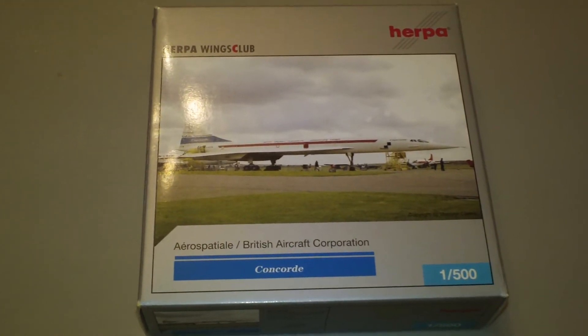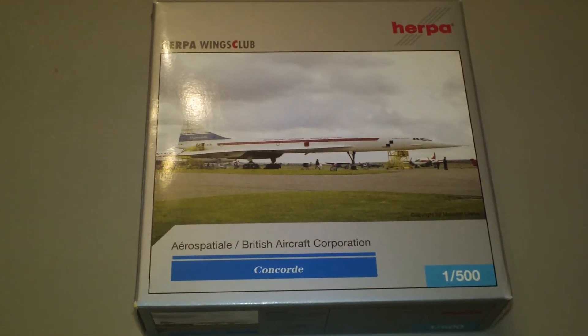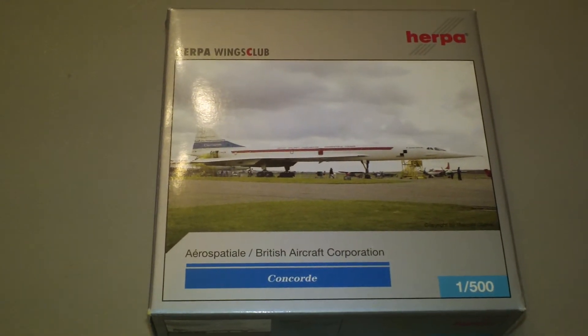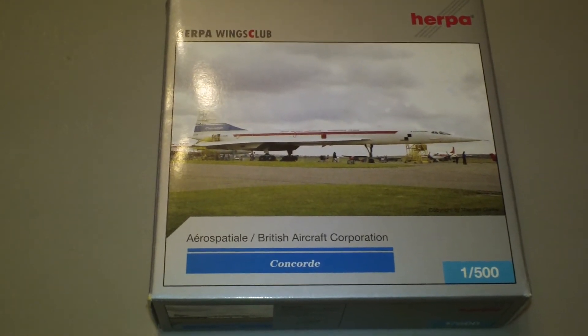It is a 2004 limited release — they made 2,500 of them. It comes in the 1970s house colors as the sixth Herpa Wings Club model of 2004.